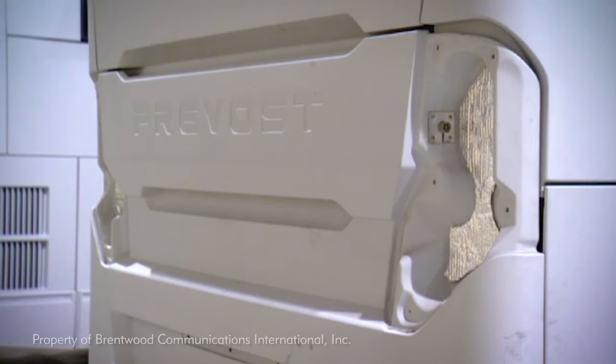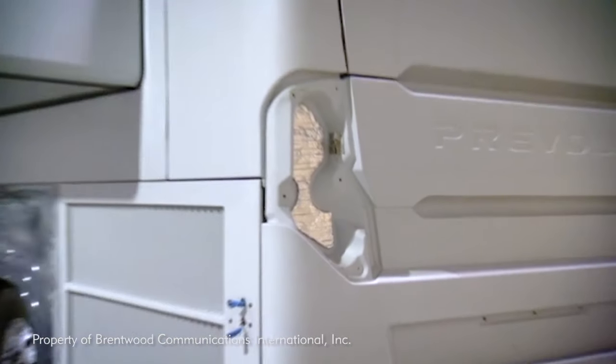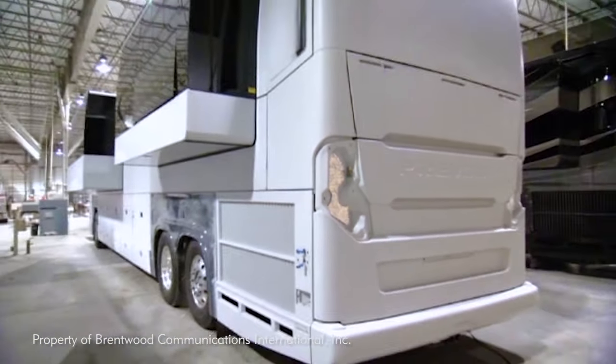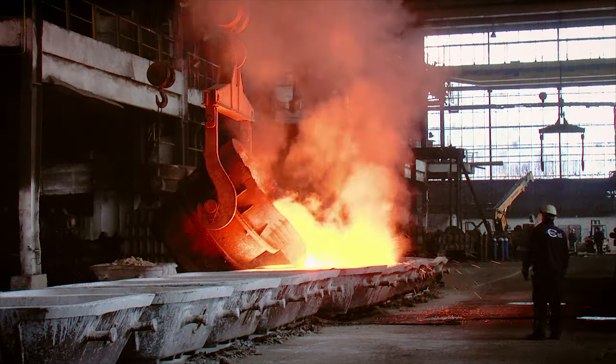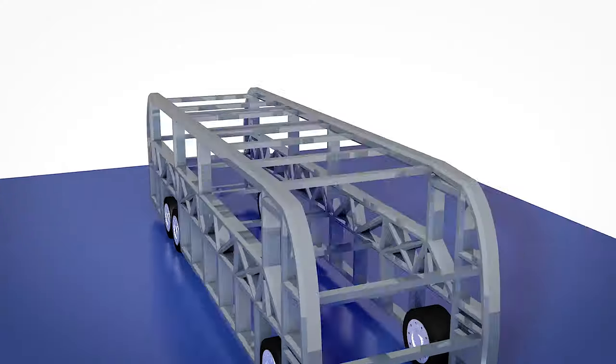The Prevost motorcoach chassis is built to the same exacting standards as their commercial bus chassis. The entire chassis is made from 304 surgical grade stainless steel, welded together to form one top to bottom corrosion resistant structure.